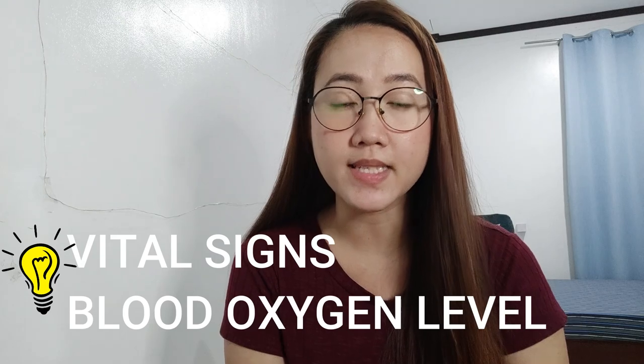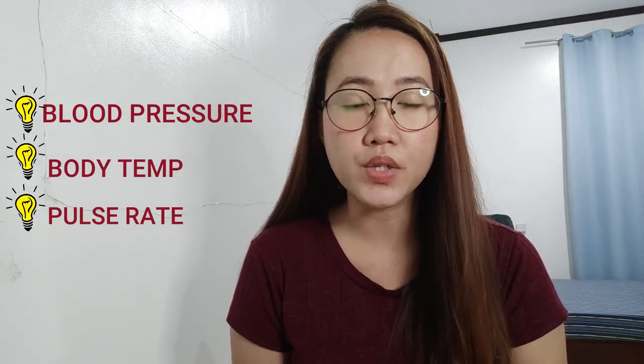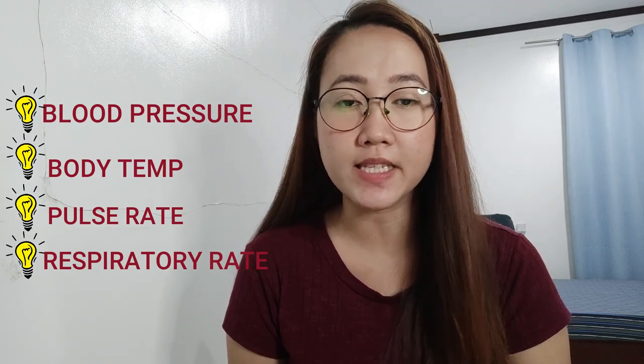So for our first tip, what were we monitoring in each other when we were sick? The most important, of course, are your vital signs and the blood oxygen of a person. The vital signs we need to check are: number one, your blood pressure; your body temperature; your pulse rate; and your respiratory rate. By the way, everything I'll tell you now is based on our experience and also what our doctor advised us. I also had my sibling who's a nurse verify this. So everything I say is not just something I made up.